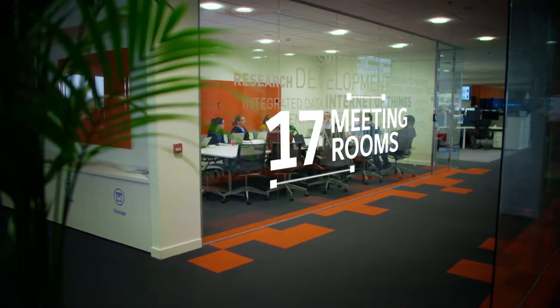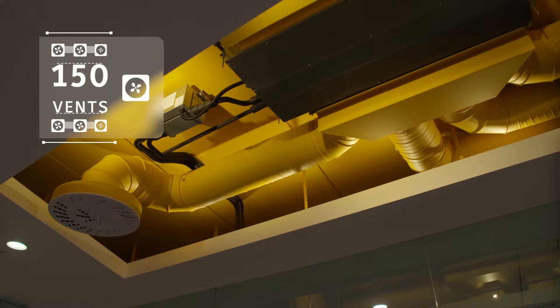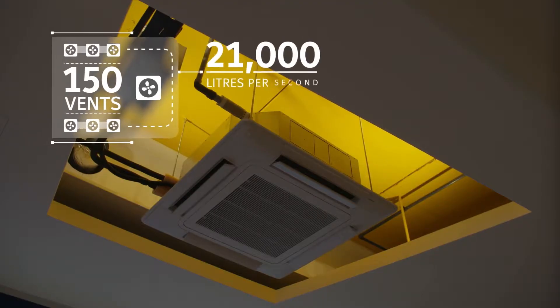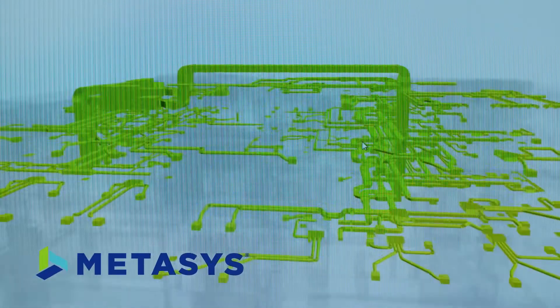17 meeting rooms are booked and secured through email calendar systems linked to access control. 150 vents manage 21,000 liters of conditioned air per second, heated or cooled as needed by Metasys software.